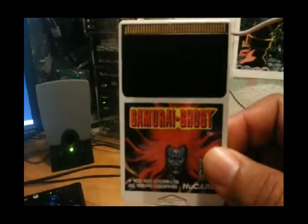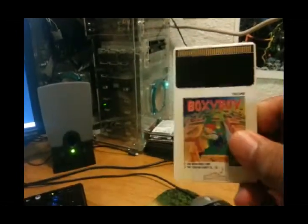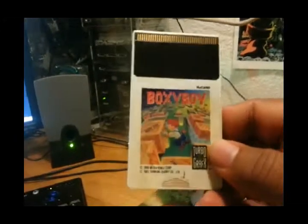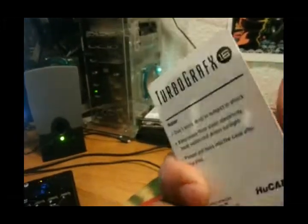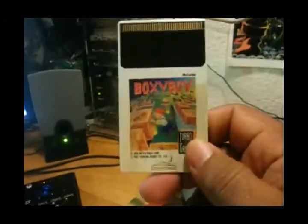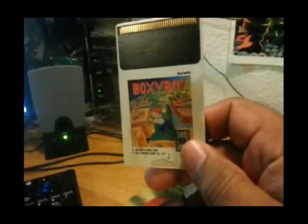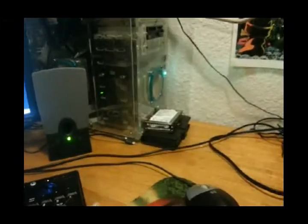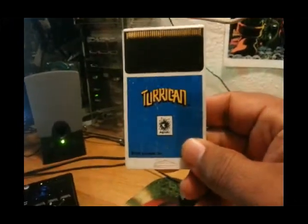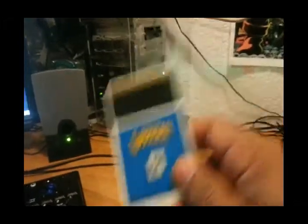This is Samurai Ghost — this is even more rare than the previous one. And Boxy Boy — I looked it up on eBay and this is a little bit expensive, around 40 to 50 bucks for this one, so it was a great find. And the last one, Tori King — a pretty cool shooter.